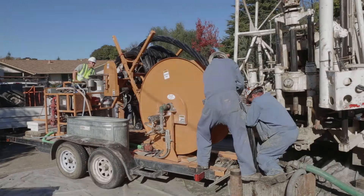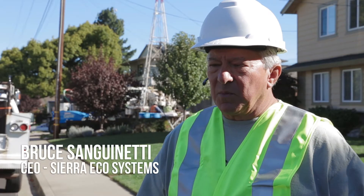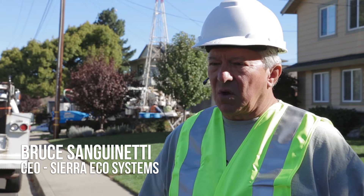I'm Bruce Sanguinetti. I'm the CEO of Sierra Ecosystems. We are geothermal heat pump specialists — that's all we do.